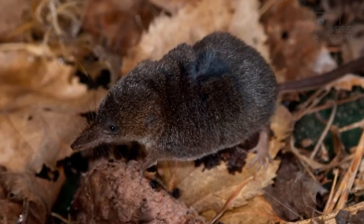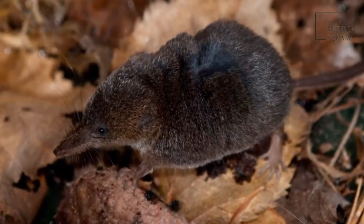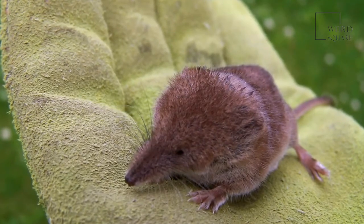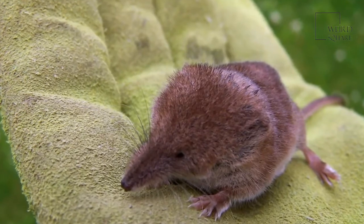You would never guess it by looking at them, but elephant shrews are more closely related to elephants than shrews. Elephant shrews are small, furry mammals that resemble giant mice or gerbils. In spite of their name, they are not actually shrews, and despite their appearance, they are not rodents either.